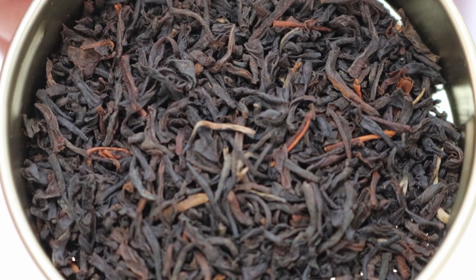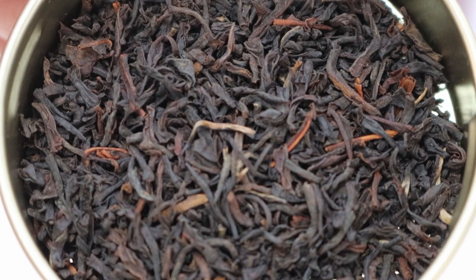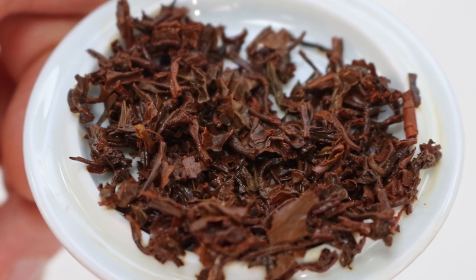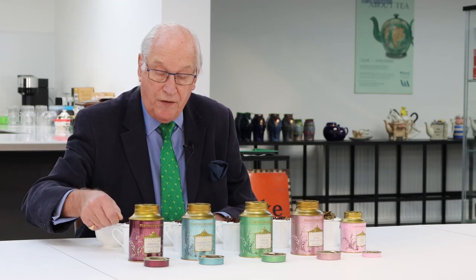So if we start with the Rwandan Orange Pekoe — that's a very nice, black, well-twisted leaf and there's a little tip in it. The infused leaf is very bright, coppery, and even. The liquor has good colour and strength; it's got a smooth character. I know quite a bit about Rwanda teas and I think that's a very good example, which is now also used in the base of a number of top quality blends.